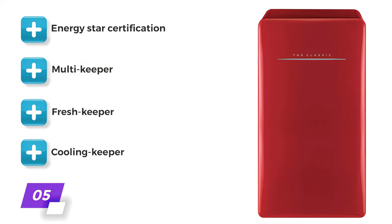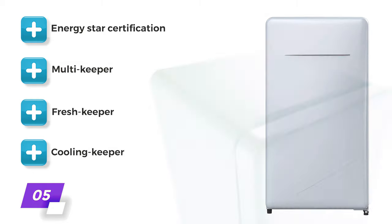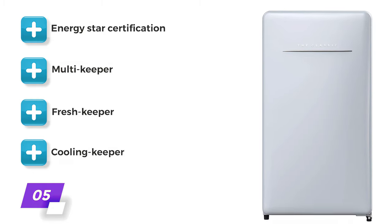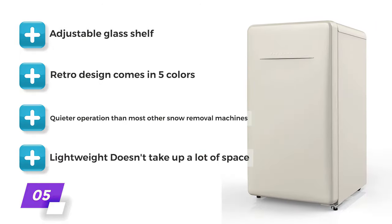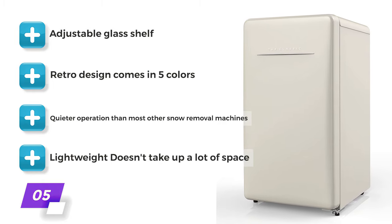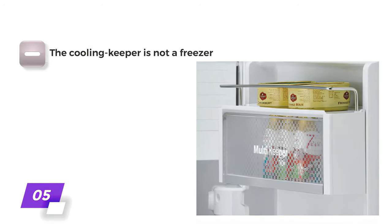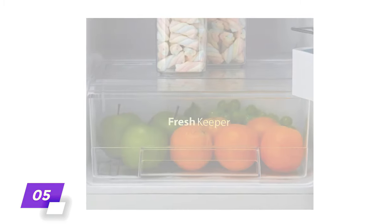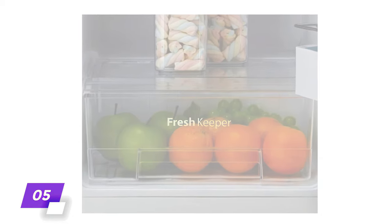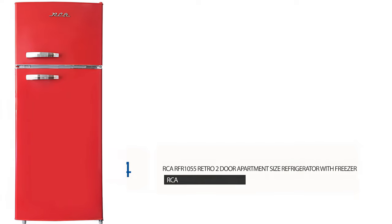It features multiple sections: the Multi Keeper with enclosed storage on the door, the Fresh Keeper for fruits and vegetables, and the Cooling Keeper for items you'd like to keep as cold as possible. The main compartment includes an adjustable glass shelf. This little fridge can accommodate a little bit of everything, and we love the attractive retro design which comes in five colors. One downside is that while the Cooling Keeper keeps items colder than the fridge and can make ice, it is not a freezer. We give the Winia Retro Compact Refrigerator an 8 out of 10.